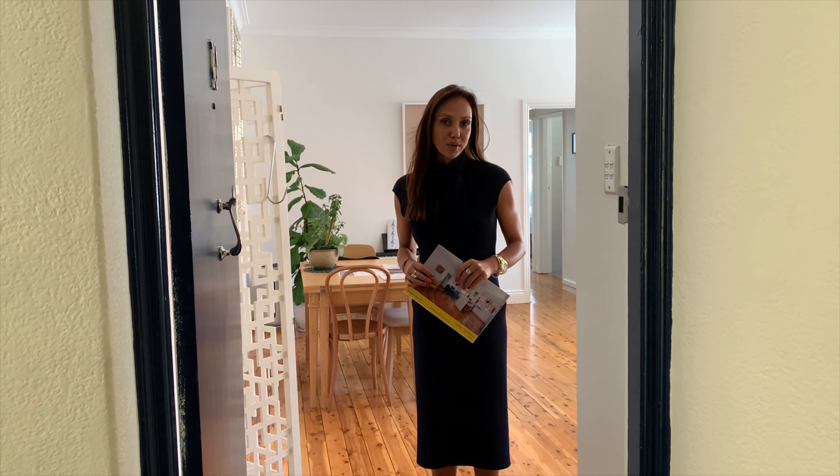Hi everyone, I'm Delene Lewis and with Sebastian Maxwell we're offering apartment 10 of 16 Yarren Abbey Road in Darling Point. Because of the current environment we are no longer able to conduct open for inspections, but the good news is we can still conduct private inspections.